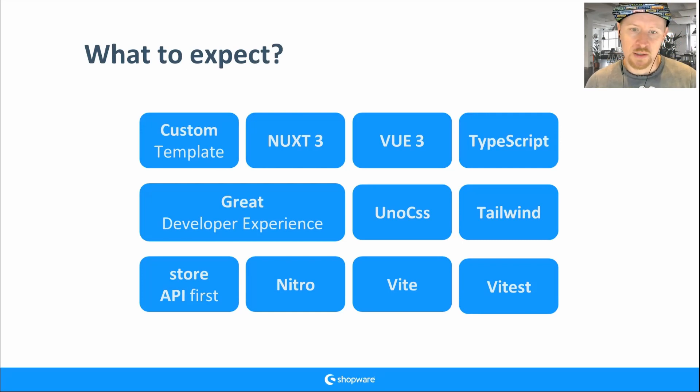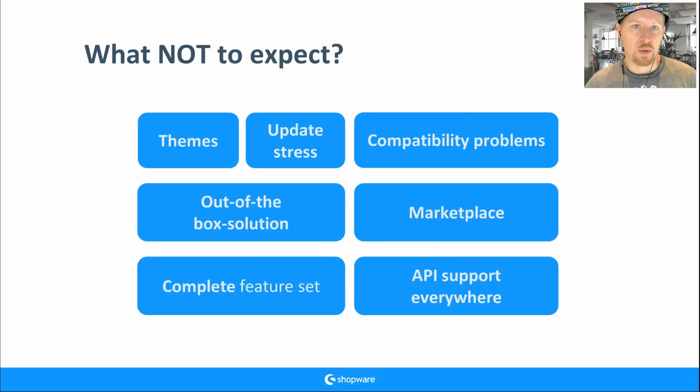We also have Vitest and Playwright in our repository. If you like unit testing, Vitest is a nice fit; for end-to-end testing, Playwright works well. But more important is what NOT to expect: if you know Shopware 6, do not expect themes like they are in Shopware 6.